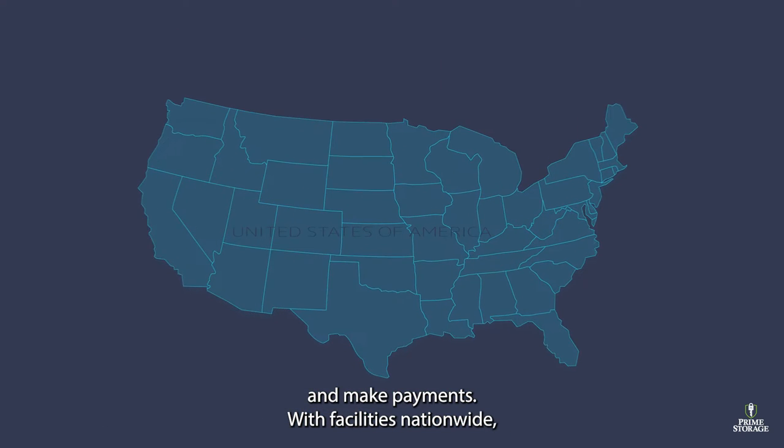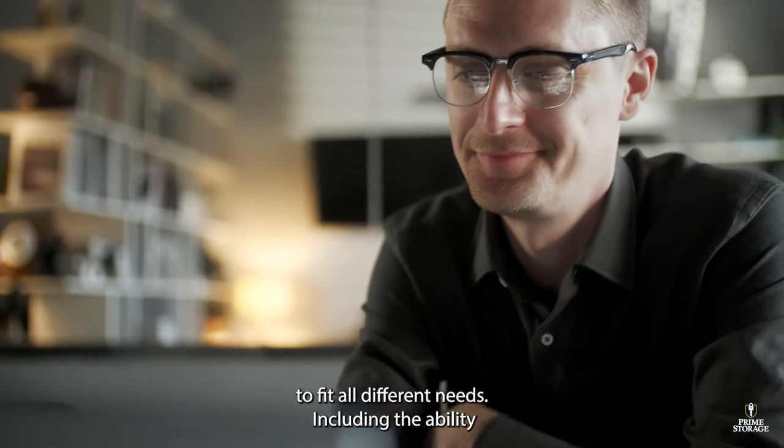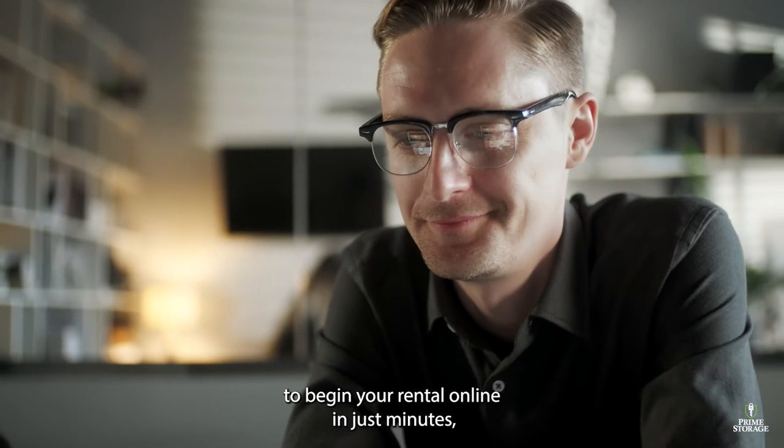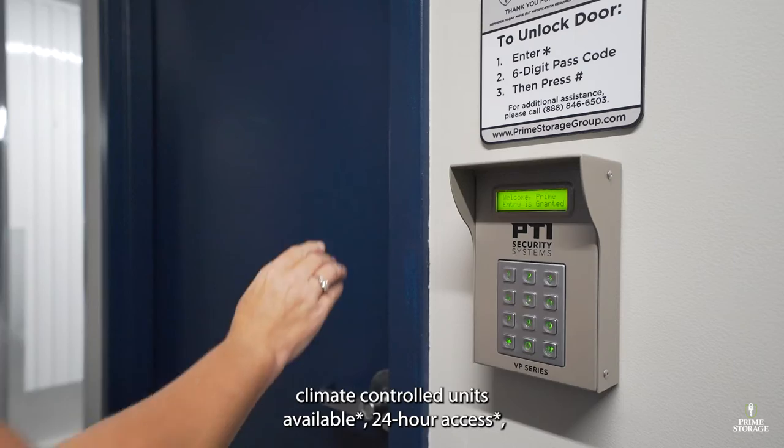With facilities nationwide, most Prime Storage facilities offer a variety of features to fit all different needs, including the ability to begin your rental online in just minutes, climate-controlled units available, and 24-hour access.